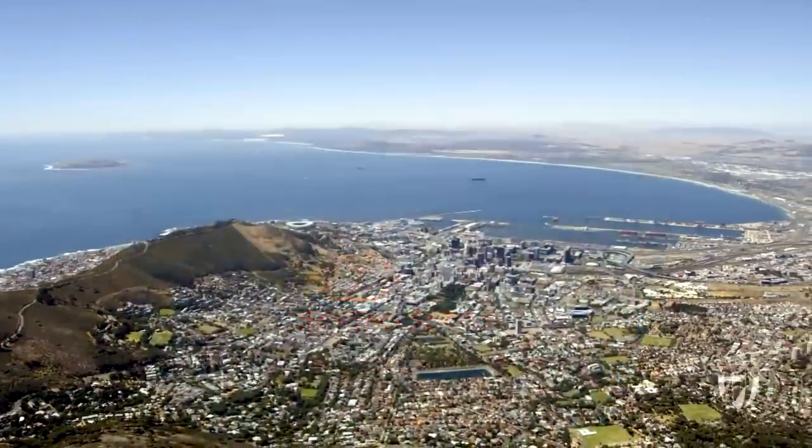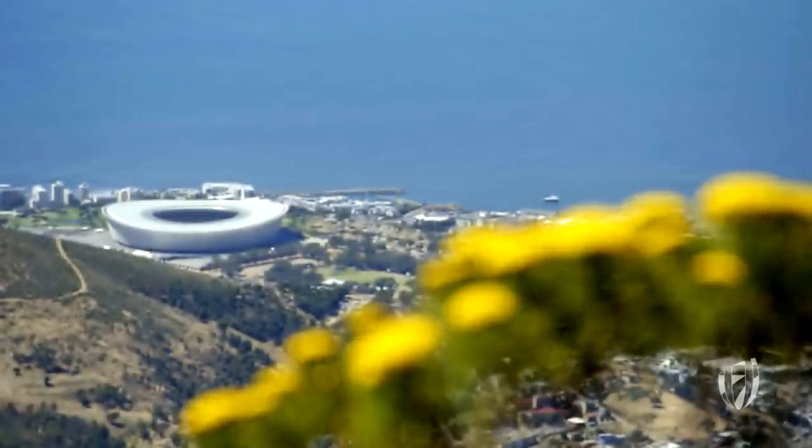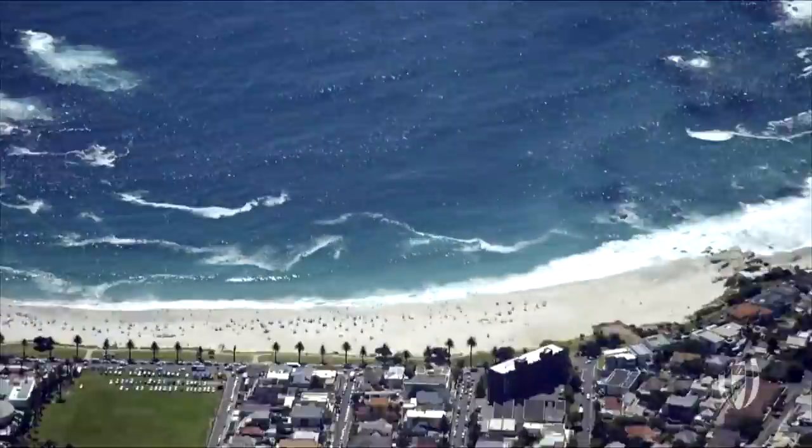Hello everyone, welcome to Cape Town, South Africa's mother city, the second event on the HSBC World Rugby Sevens Series.